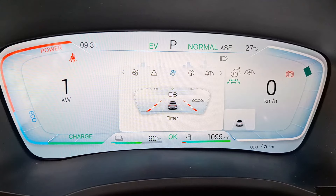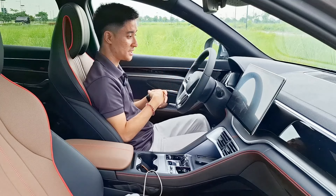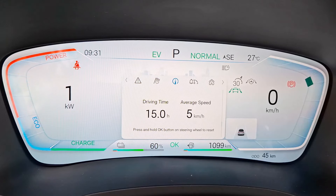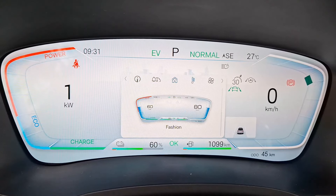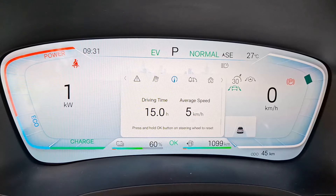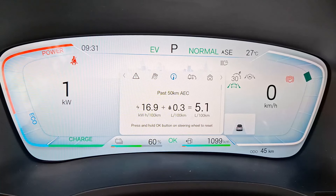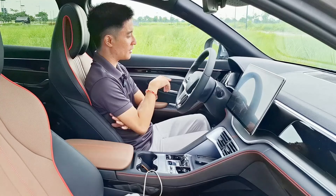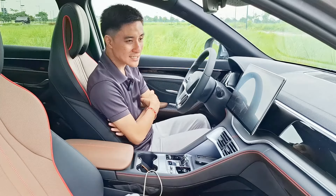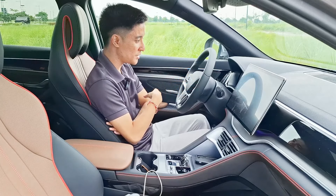The instrument cluster looks similar to that of the Han, with a lot of displays. There's even a stopwatch in case you want to do an acceleration run or lap time with the Sea Lion 6. You can control the air conditioning system here if needed. The fuel economy reading is pretty impressive in mixed driving — slow speed and high speed — performing way better than I expected. Starting off at 70 percent battery with 1,100 kilometers of range — that's BYD Philippines' estimated range at 100 percent.